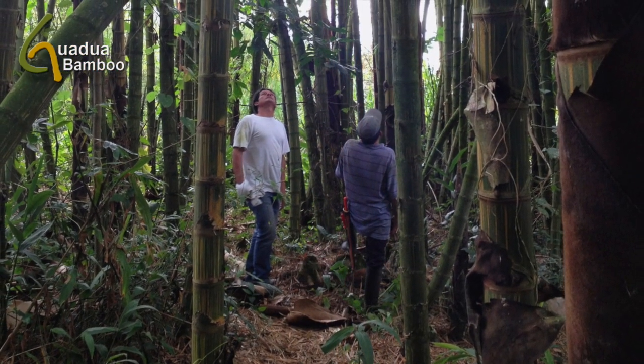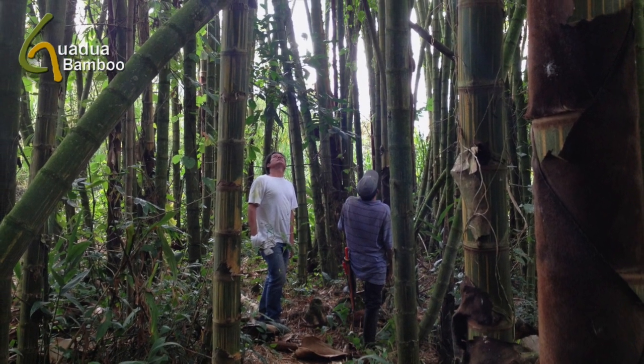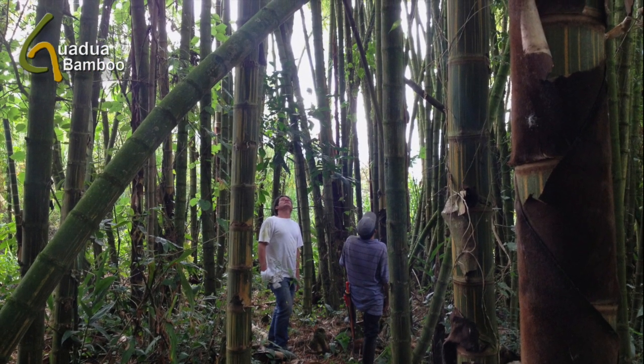For construction-grade bamboo poles, only mature stems of between 4 and 6 years are selected for harvest. These Guadua columns are extremely strong and hardened, which maximizes mechanical properties for construction-related applications.